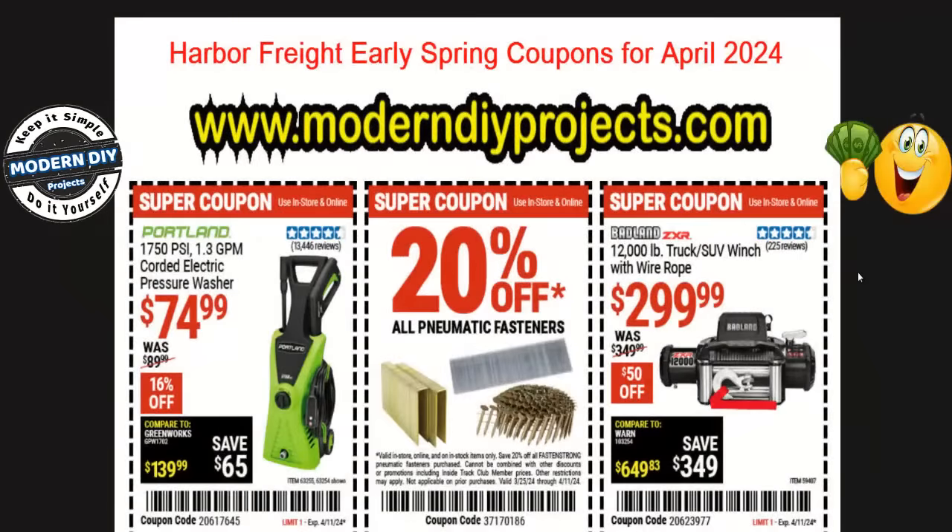Hello everyone and welcome. A few days ago I brought you the Spring Black Friday sale at Harbor Freight video on my channel so you can save money when that sale comes around. But today I'm bringing you the early spring coupons for April 2024, which are in effect right now so you can save money right now on something you see in this flyer that you may like at Harbor Freight.